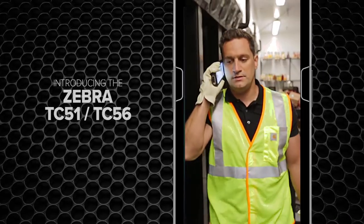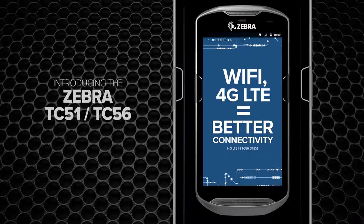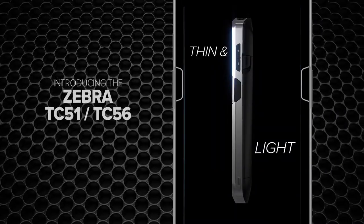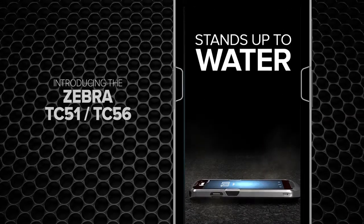The TC5 series gives you important business connections like enterprise Wi-Fi and 4G LTE. Sexy, smart, strong, thin and light, and tough and durable. With standing drops onto concrete from up to 5 feet. It even stands up to water.